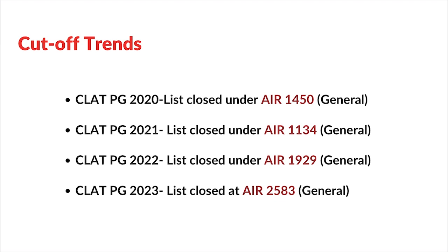Now let's talk about cutoff trends. Cutoffs vary depending on many factors, and the seats at NLUs also keep changing. Over the past four years, the cutoff has been around rank 1500 to 2500. In 2023, the last list for the general category closed at All India Rank 2583, while another list closed under rank 2000. So a rank under 1500 will always be a safe bet to get into DSNLU.